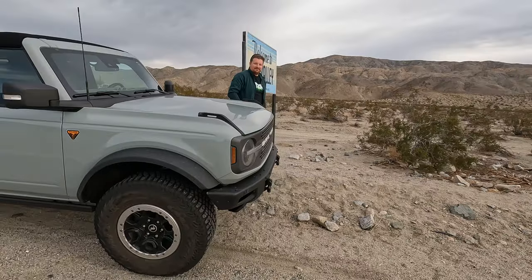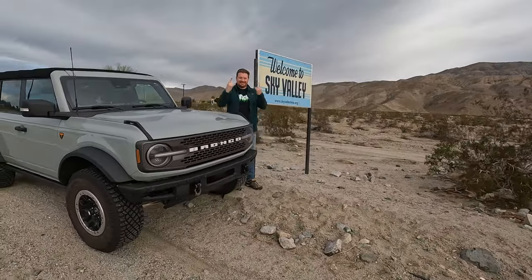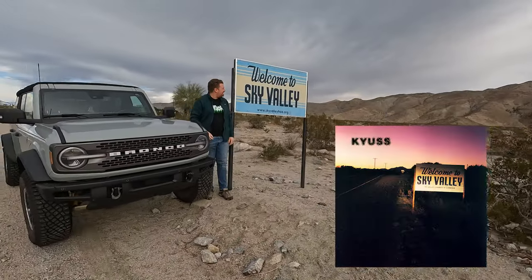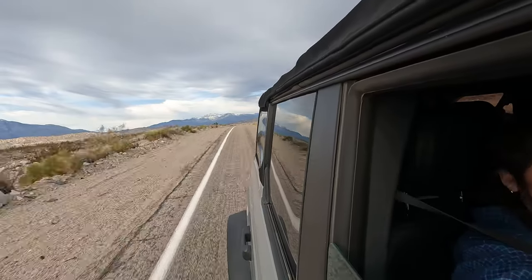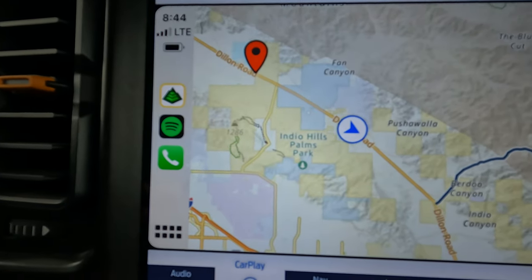First, we make a quick stop at the sign that was featured on the cover of Kyuss's 1994 masterpiece, Welcome to Sky Valley. Pretty cool if you're a metal fan like I am. Soon we were back in the Bronco and would be coming up to our first trail in just a few minutes.